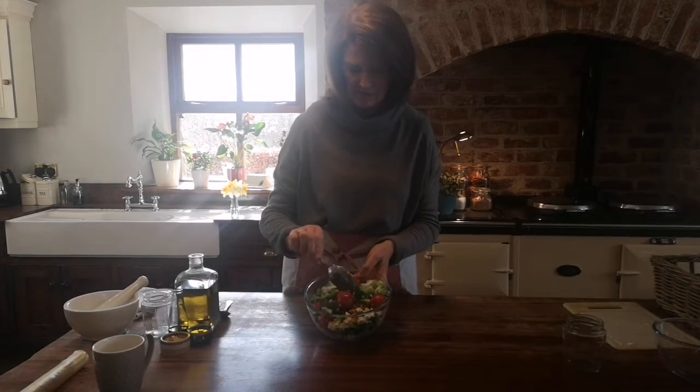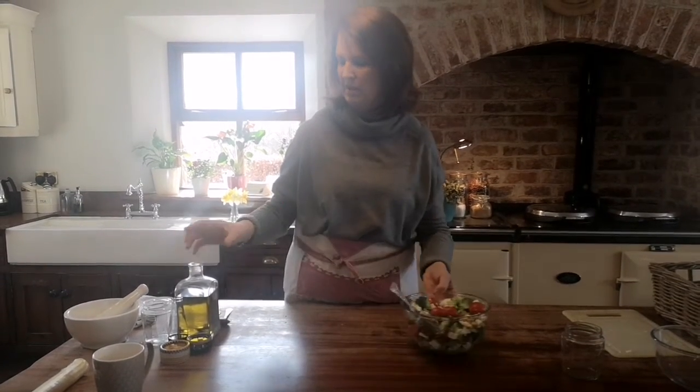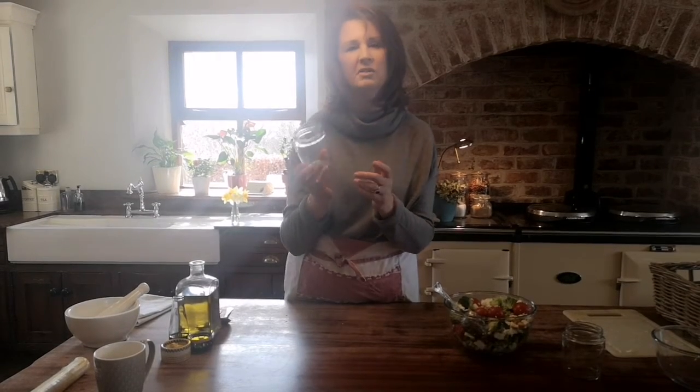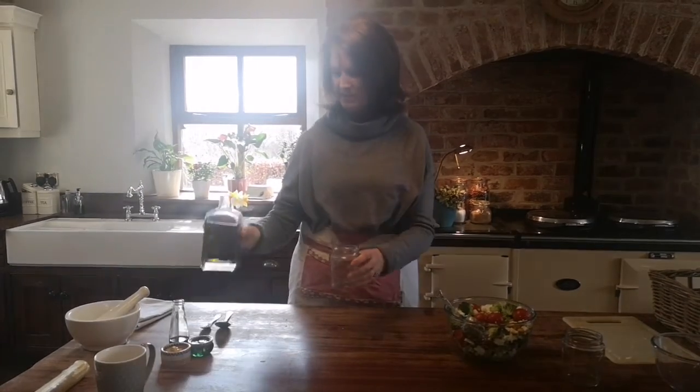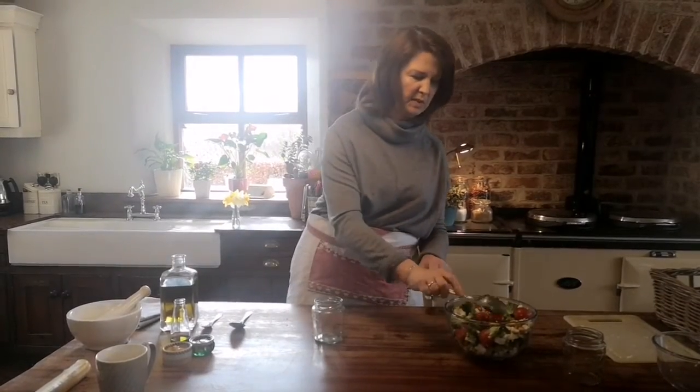That is basically your salad and you can leave it like that, but I like to make my own dressing. We keep all our jam jars — we were in Canada a few years ago at James and Patty's house and they had jam jars as glasses, and I thought that is such a good idea. They're actually tougher than glasses anyway.